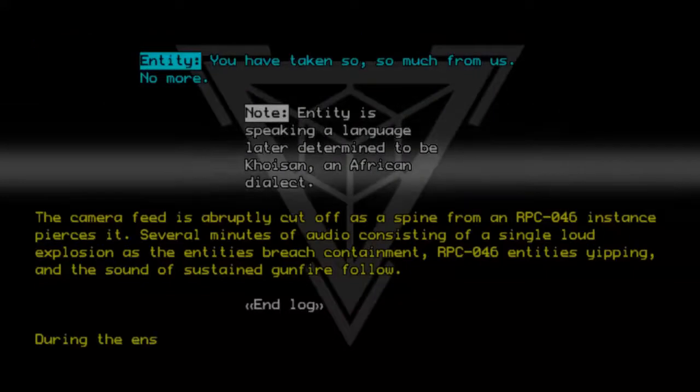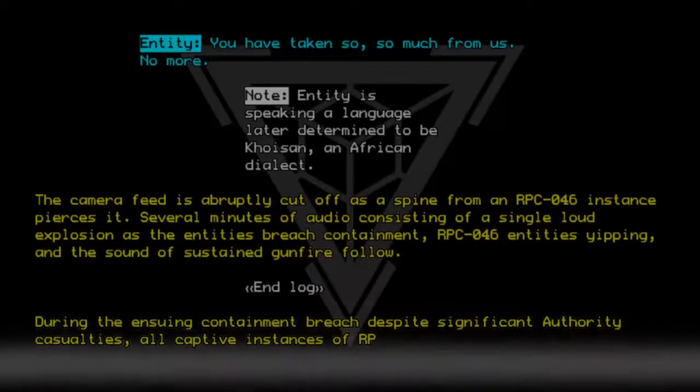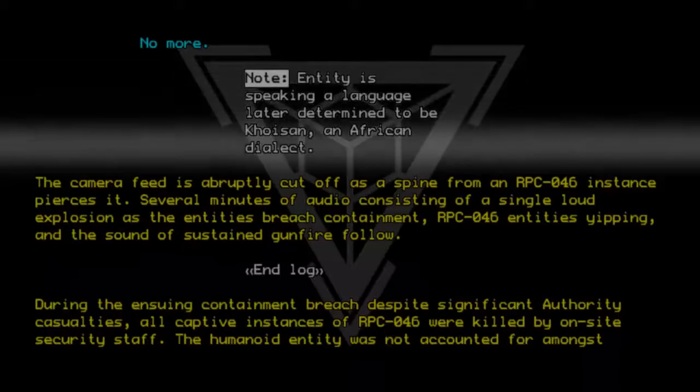During the ensuing containment breach, despite significant Authority casualties, all captive instances of RPC-046 were killed by on-site security staff. The humanoid entity was not accounted for amongst the casualties.